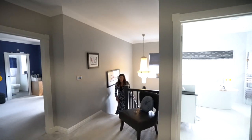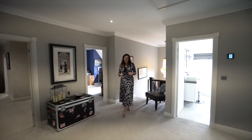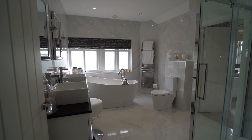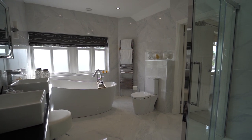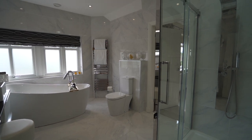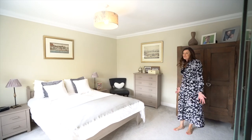Upstairs, we have a fabulous sized landing and six really good sized bedrooms. I'm going to show you the bathroom first because it's absolutely stunning. Look at that huge bathtub — and it's also Jack and Jill. So if you come round here, you go into one of the guest bedrooms, which is a fabulous size, beautifully done.